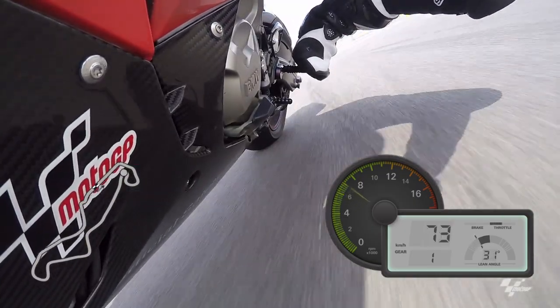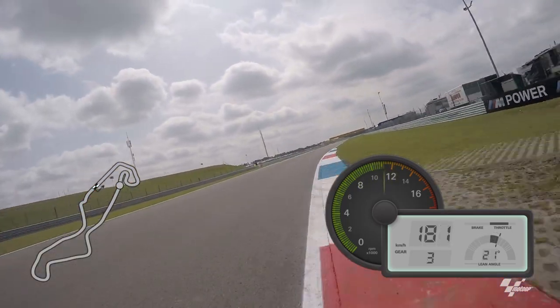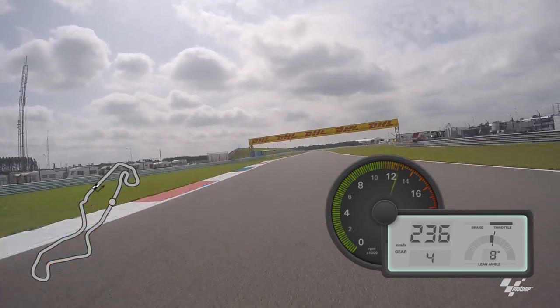It just wants to bring you out, but then you come onto the main lane — this is the back straight. There's a bit of a kink in it, but the guys will reach 310 kilometers an hour.